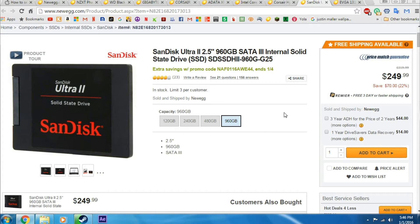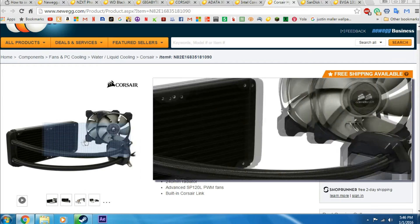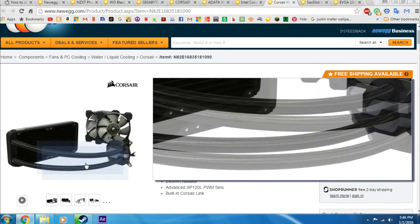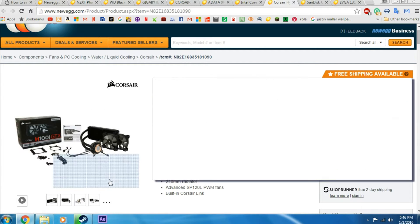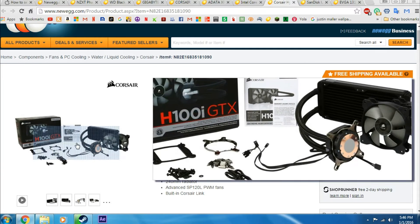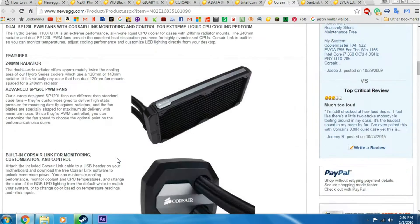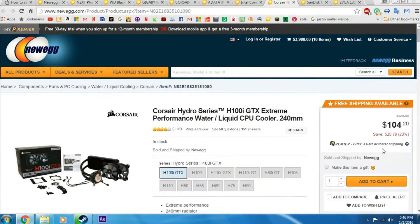To cool the CPU, I decided to use the Corsair Hydro Series H100i GTX Extreme. It's a very nice all-in-one liquid cooler with great performance. Corsair makes some of the best computer parts out there — great coolers, great power supplies — I would definitely recommend going Corsair for quality parts. It's only $105, which is really not badly priced at all.